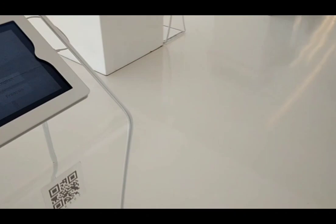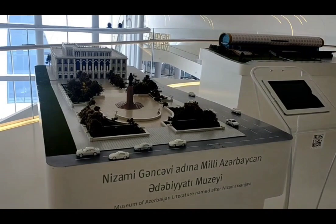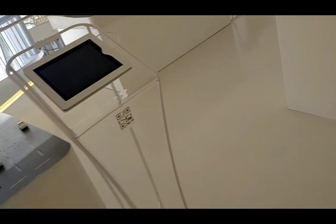You will get all the information. And this is the Museum of Azerbaijan — Nizami Ganjavi. If you want to see it, it will come with the name. And this is one of the best buildings: the Museum of Azerbaijan Carpet.